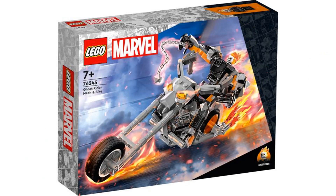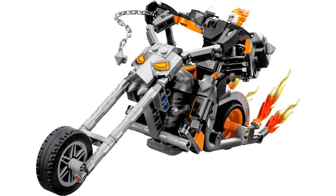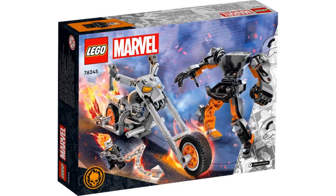The second set is Ghost Rider mech and bike. I don't like these mech sets, but what makes this one better is that it comes with a motorcycle. I still don't like the mech part, but the motorcycle at least makes it more interesting. We get another Ghost Rider minifigure which is similar to the 2016 version, but it's nice to get this character again.